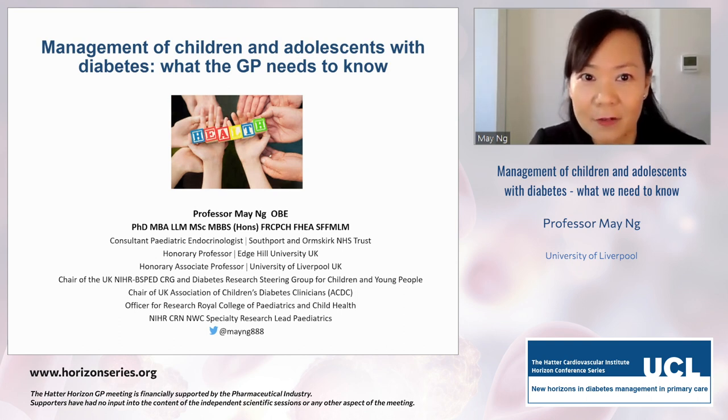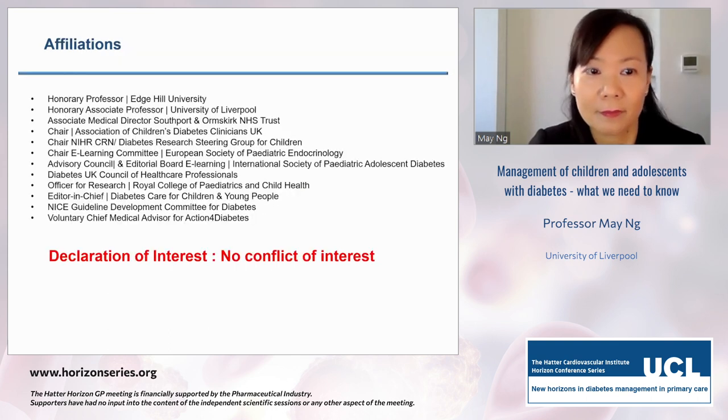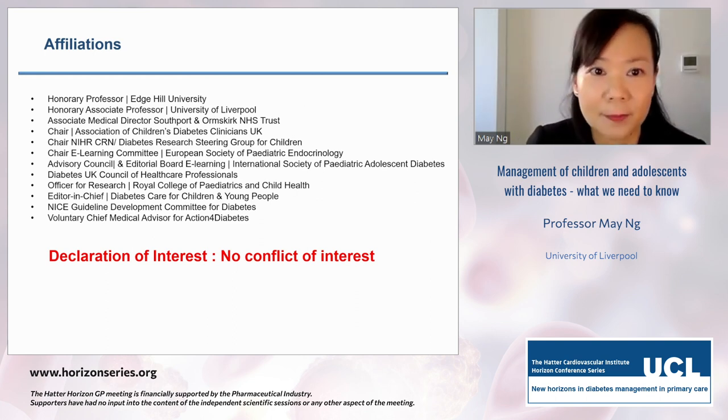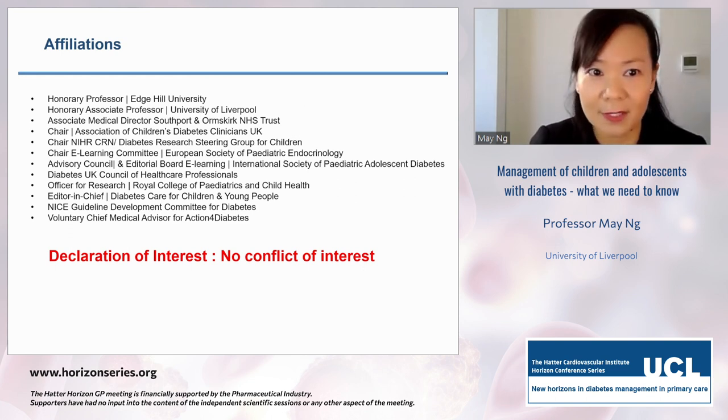Here are my affiliations. I've been involved in many national and international roles in diabetes and endocrinology, and for the past three years on the NICE guideline development for diabetes for both children and adults. I've got no conflict of interest to declare.